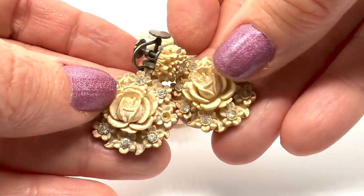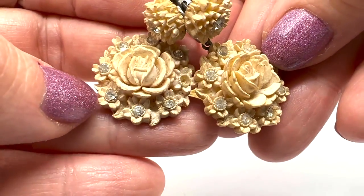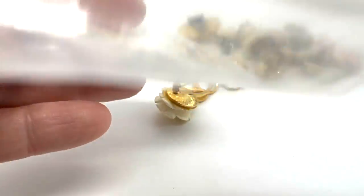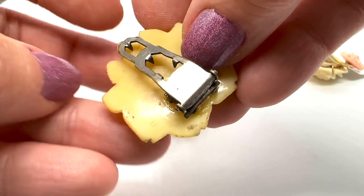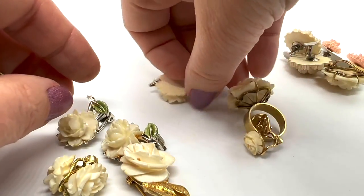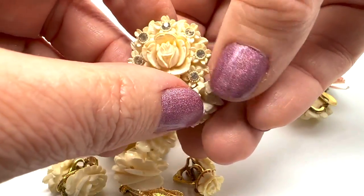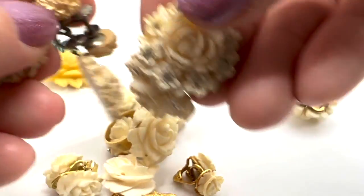Oh, these earrings are so nice - wait, is there a rhinestone missing? There certainly is. I might be able to replace that. These are pretty and these are lovely too. I usually try to keep stuff like this in little bags because the stones do fall out over time - the glue just dries up. This is a nice dress clip and these are all roses. There's a little pendant, and oh - this one's a ring! That would look really pretty with a tan.